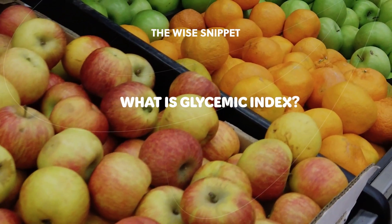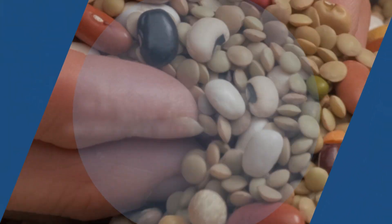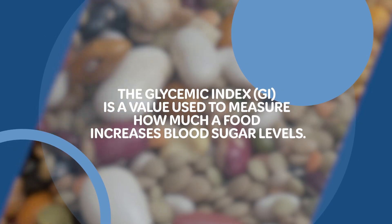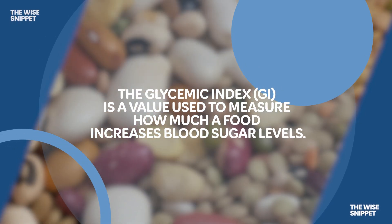What is Glycemic Index? The Glycemic Index is a value used to measure how much a food increases blood sugar levels.